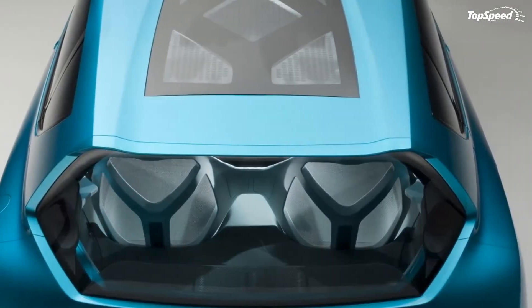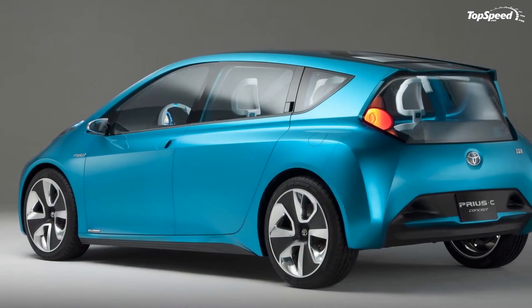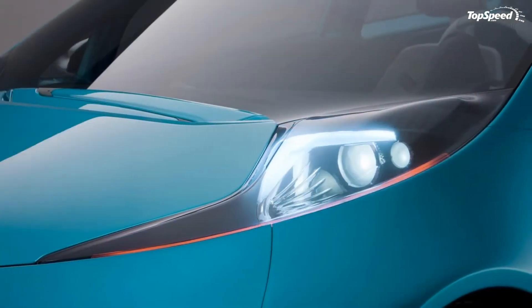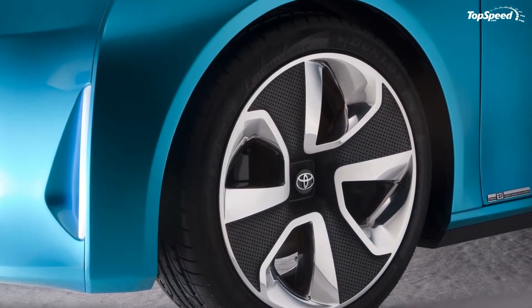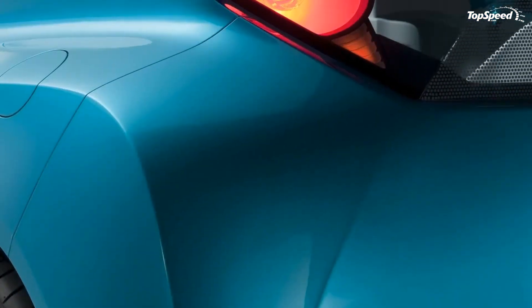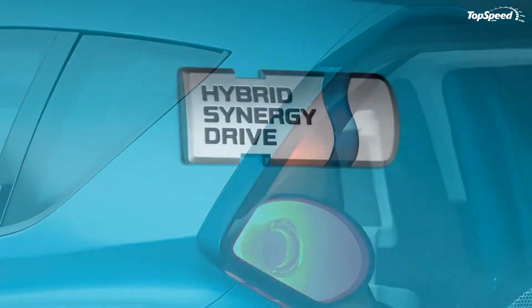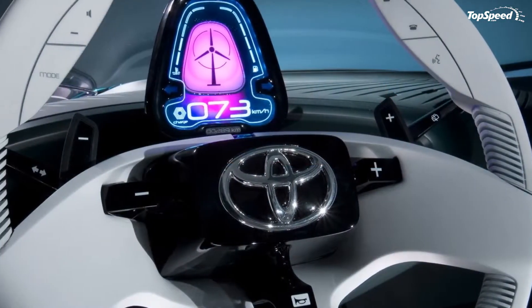Toyota hasn't exactly offered many details on this concept, but they did confirm that it offers outstanding fuel efficiency and a surprisingly spacious interior. It will include many advanced technology features, including some offered on the current Prius. Like with all the other Prius models in the lineup, the C concept will share the current generation Prius platform and hybrid synergy drive technology.